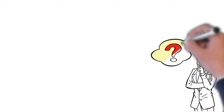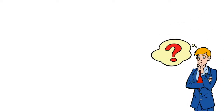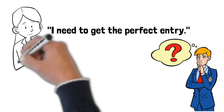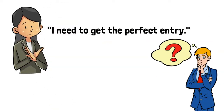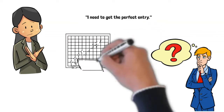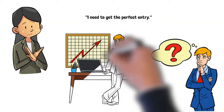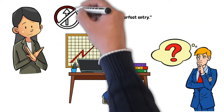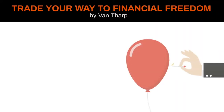Is your trading entry that important when it comes to trading? A common misconception that most beginner traders make is that they need to get the perfect entry. But what if I told you that a perfect entry is far from necessary to be successful? What if I told you it might even be a hindrance to your success? In the book Trade Your Way to Financial Freedom, Van Tharp aims to burst the myth about nailing the perfect entry.